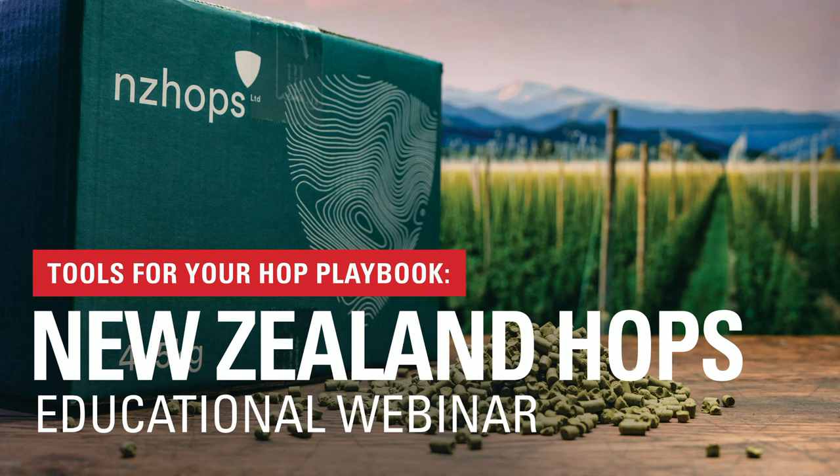Hi everybody, and welcome. Thank you for joining us for our New Zealand Hops webinar today. We're really excited to be here. In late 2022, Yakima Chief and New Zealand Hops Limited entered into a global partnership in order to bring New Zealand hops to brewers all over the world. The two organizations have very similar structures, very similar values, and bringing the two hemispheres together to provide U.S. and New Zealand hops in the highest quality formats in the world is a very exciting new frontier for us.